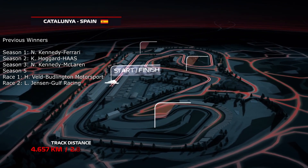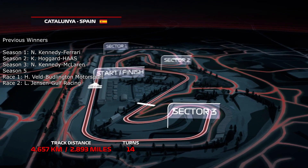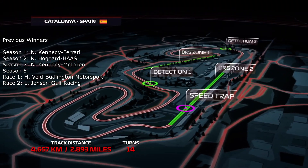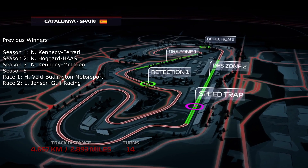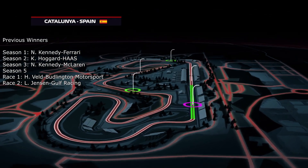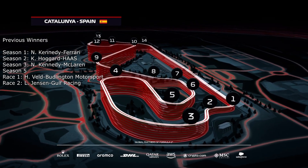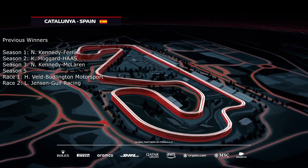Let's take a look at the track layout for this venue, which has changed slightly with the chicane in the last sector being removed, returning to the classic layout of the circuit. Nathan Kennedy is a double winner here, winning in seasons one and three. Kane Hoggard won for Haas in season two, and last season's winners were Hayden Veld and Liam Jensen.